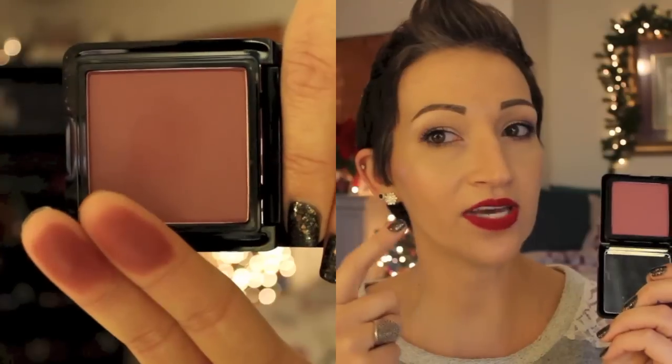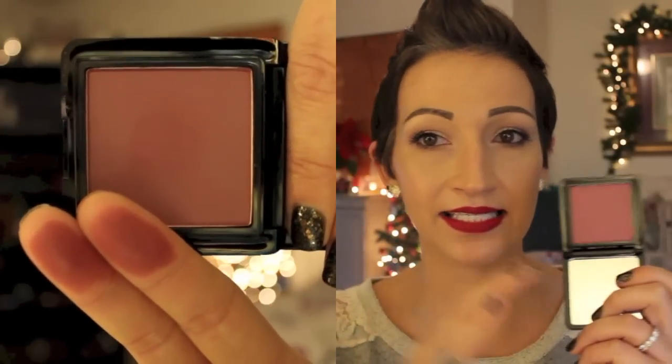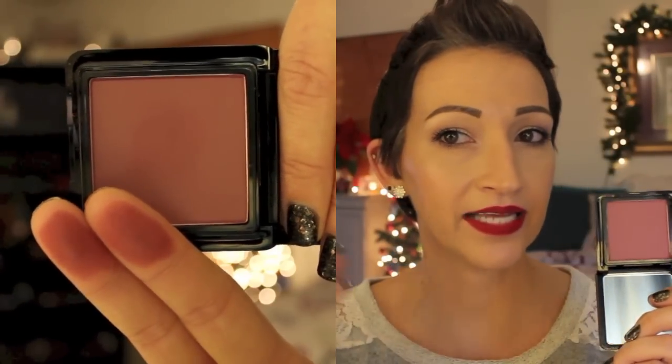And then I have the Buxom True Hue Blush in Shangri-La La — it looks like that. I have this on today. When it's on your face it's not this dark — it kind of blends out and it almost looks kind of peachy. I recently got this and I'm just kind of still trying it out. I don't know yet if I love it or hate it. I'll have to keep you guys updated.